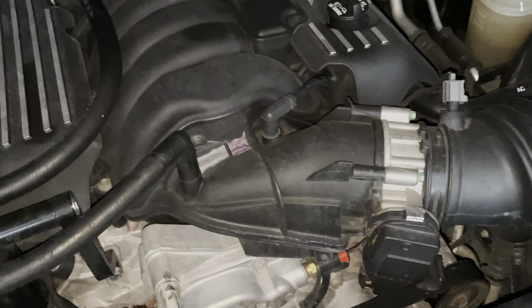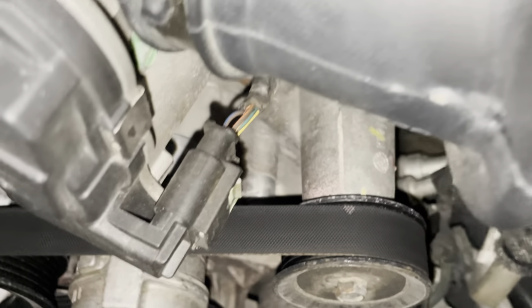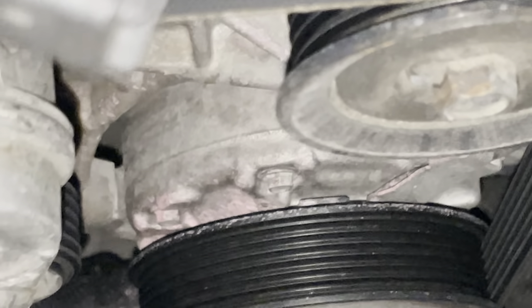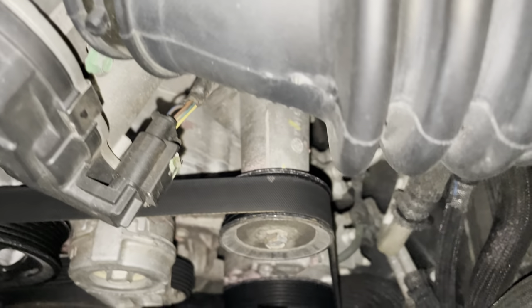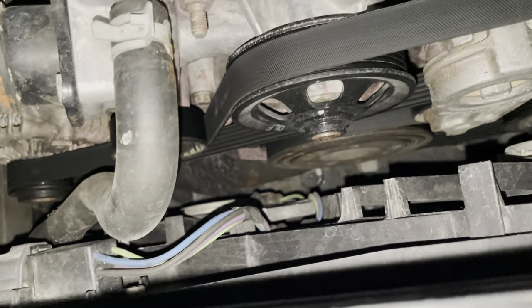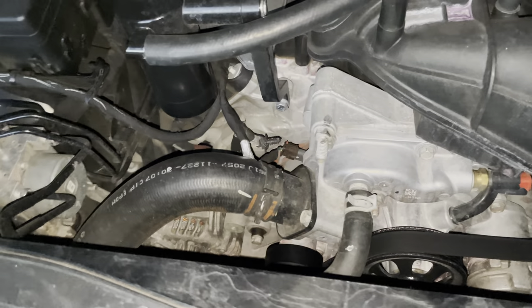Yeah guys, if anybody's seeing this let me know what this is. You can see right there — I saw purple, it's been like leaking or splashing in here somewhere and it dried up. Look right there — that's coolant running down. It's splashing somewhere, maybe off the belt.